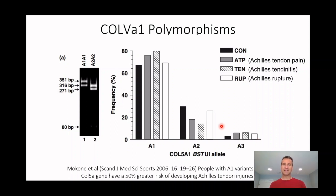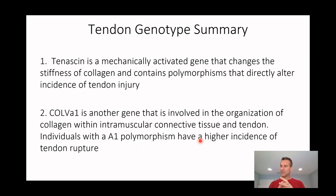Overall, changes in Tenascin C, Collagen 5, and Collagen 1 can increase or decrease injury risk. If you have the A2 variant — about 30% of people — only 10% of those individuals have Achilles tendonitis or pain, meaning they're underrepresented in injury. Tenascin C is a mechanically activated gene, so when we load, we increase it; same with Collagen 5. But if you have these different polymorphisms, the loading response may be impaired, and instead of developing an adapted system better suited to handle load, you develop a pathogenic system less capable of handling it.